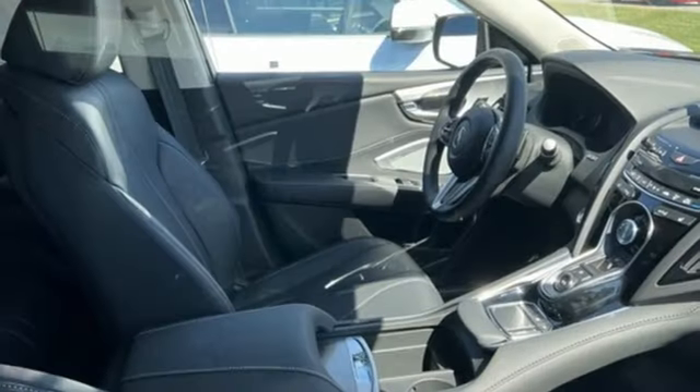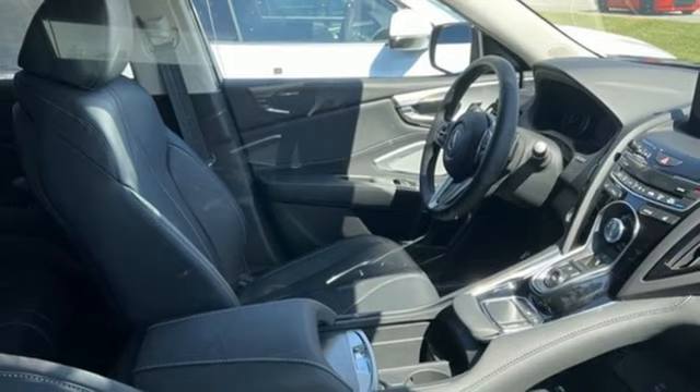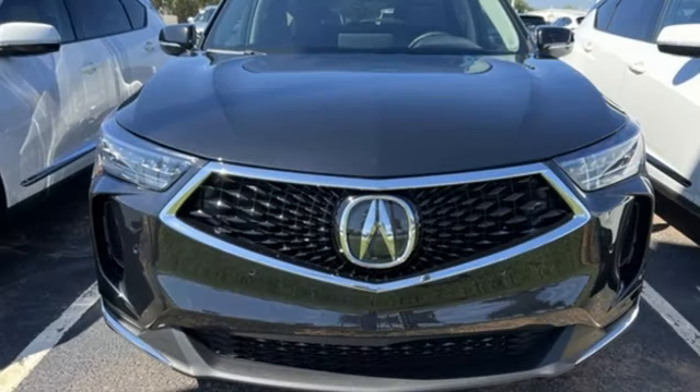Wireless phone connectivity, driver memory seats, front and rear parking sensors, and automatic transmission.